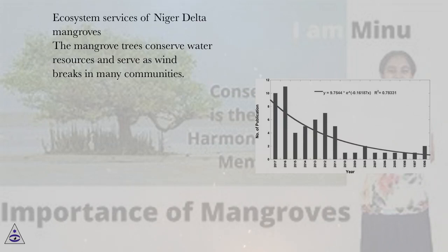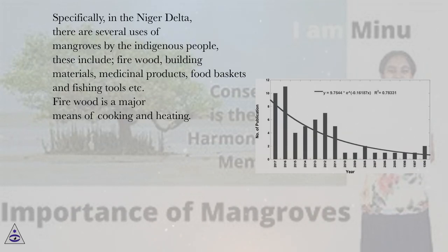Ecosystem Services of Niger Delta Mangroves: The mangrove trees conserve water resources and serve as windbreaks in many communities. Specifically, in the Niger Delta, there are several uses of mangroves by the indigenous people, including firewood, building materials, medicinal products, food baskets and fishing tools.